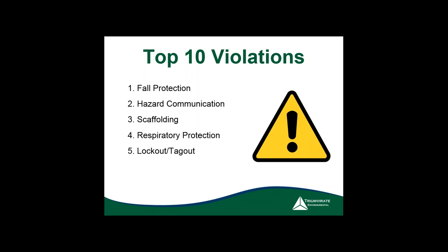Number two is HazCom — the revised hazard communication standard. We recently did a webinar on that. Inspections under the new protocols haven't occurred widely yet, but they're coming soon, so it's important to get that up to date. Then we've got scaffolding and respiratory protection — most respiratory issues involve not doing annual fit testing or not having a written program. Of course, lockout/tagout is everybody's favorite — most people don't do annual reviews or don't have procedures written for all the equipment that needs it.